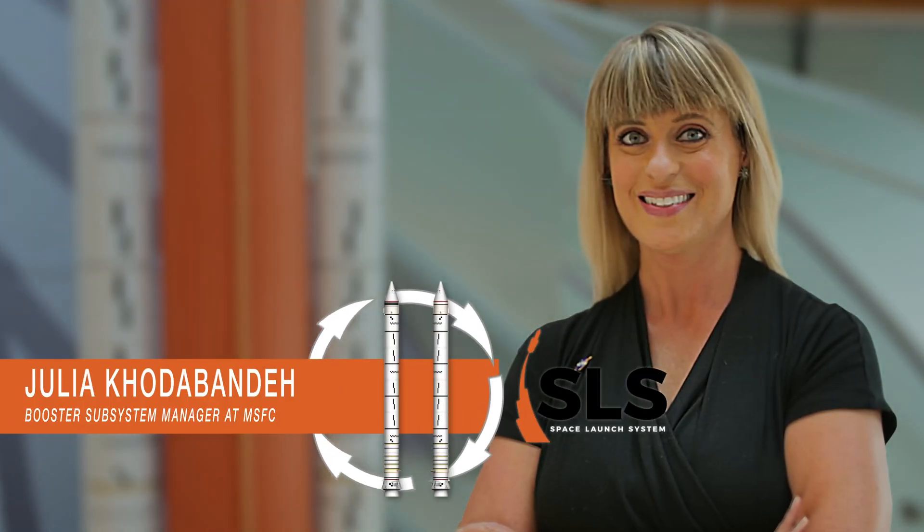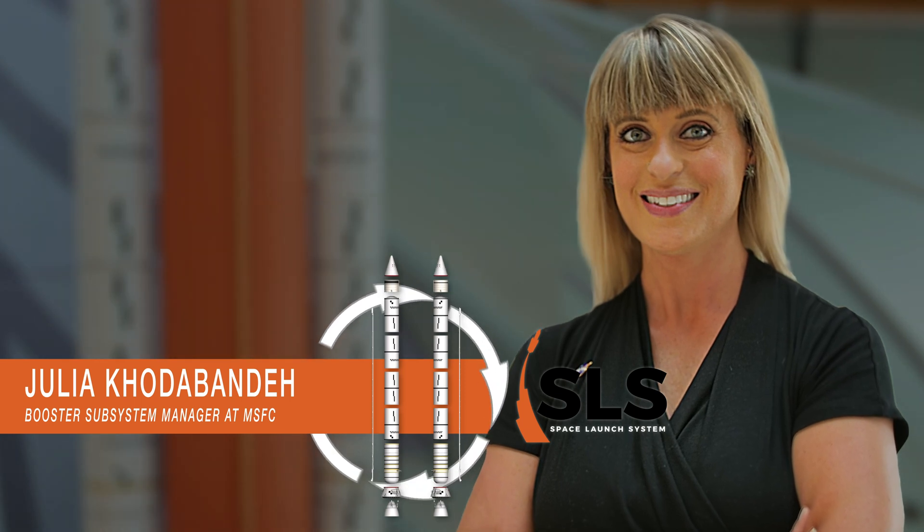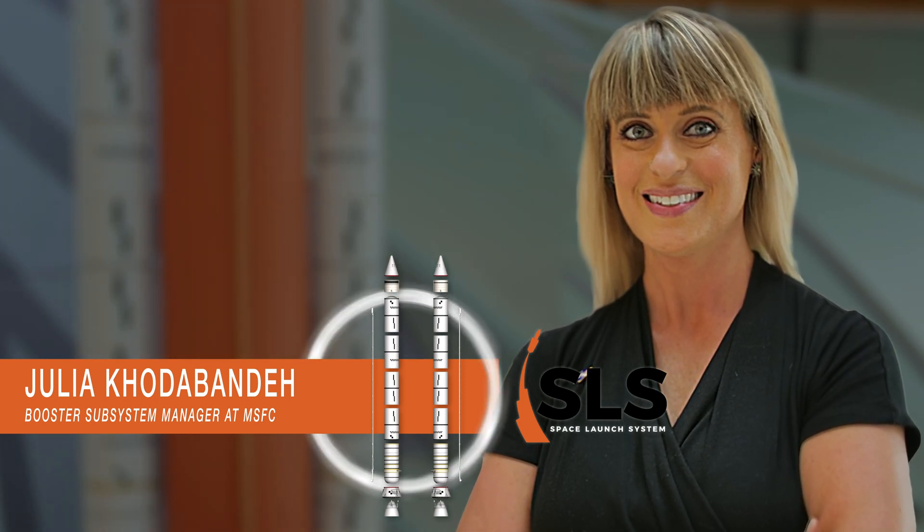Hi, my name is Julia Cotabande, and I'm a Booster Subsystem Manager at NASA's Marshall Space Flight Center in Huntsville, Alabama. This is Rocket Science in 60 Seconds.